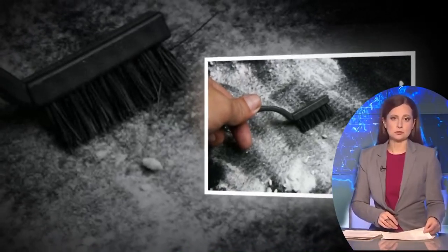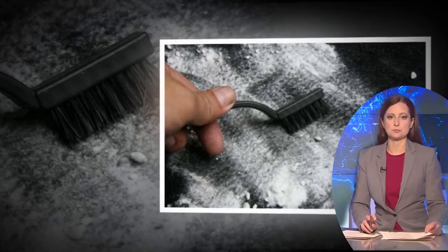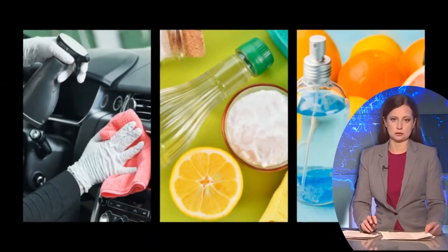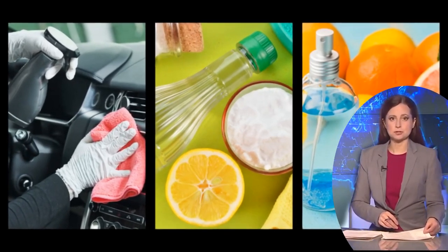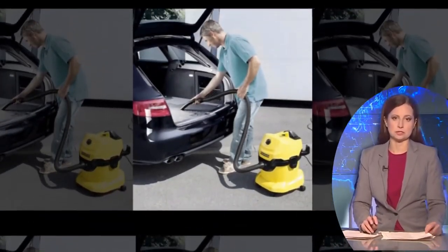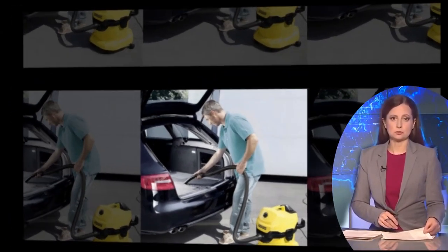When it comes to cleaning our homes, we often turn to a variety of chemical-based cleaning products. However, there are natural alternatives that can be just as effective, if not more so. One such combination is vinegar and salt. This simple mixture, when placed in a room, has been shown to have remarkable cleaning properties. We will explore how vinegar and salt can help clean your living space and offer some tips on how to effectively use this powerful duo.